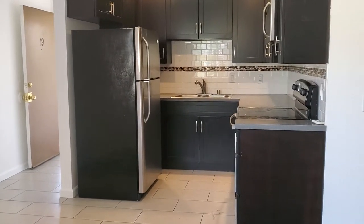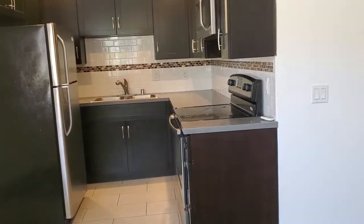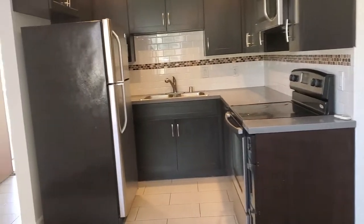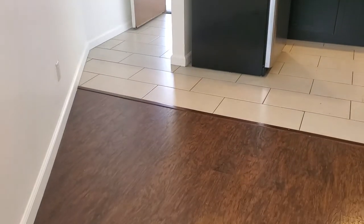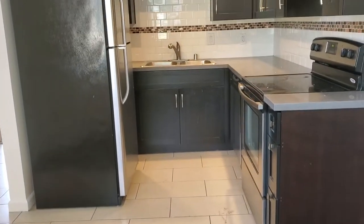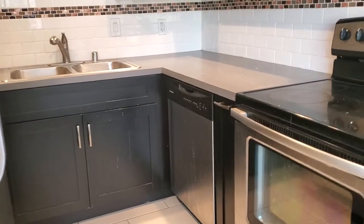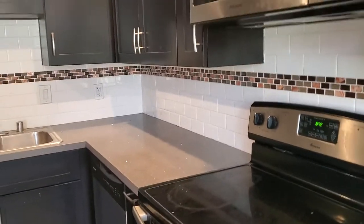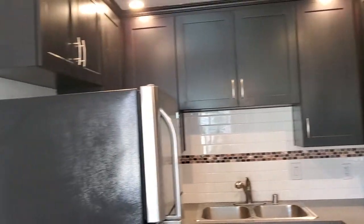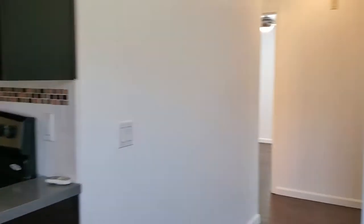Good afternoon guys, my name is Steven Larchmont. This is my two-bedroom, approximately 725 square feet. Everything has been redone — walnut laminate flooring, brand new stainless steel appliances, a dishwasher on the side, quartz countertops, ample cabinetry, and recessed lighting. Living room area.